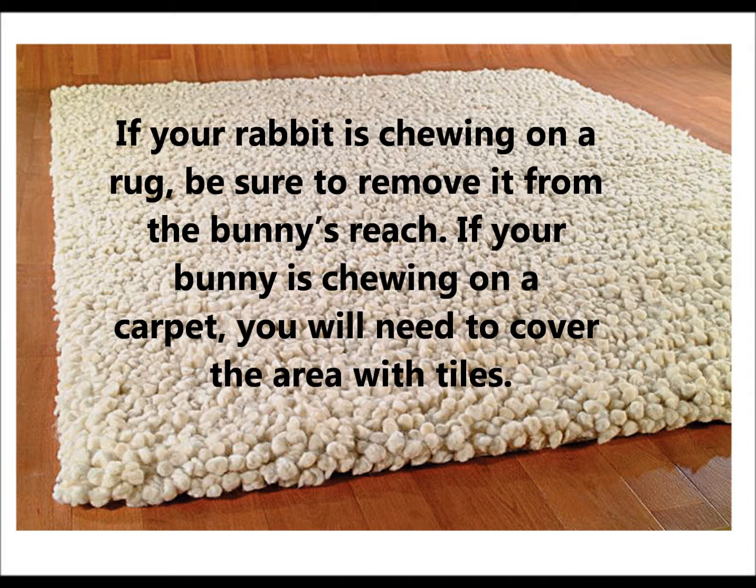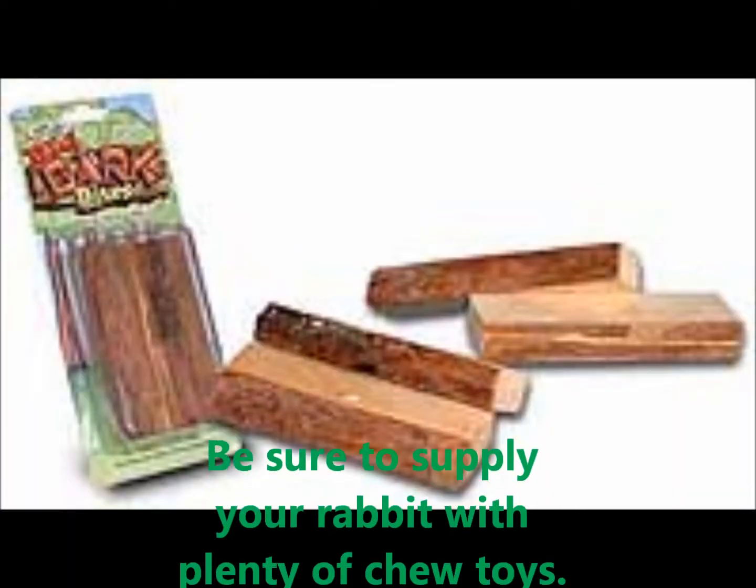If your rabbit is chewing on a rug, be sure to remove it from the bunny's reach. If your bunny is chewing on a carpet, you will need to cover the area with tiles. Be sure to supply your rabbit with plenty of chew toys.